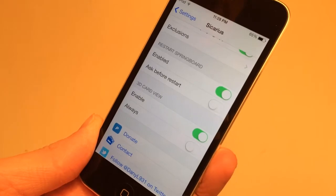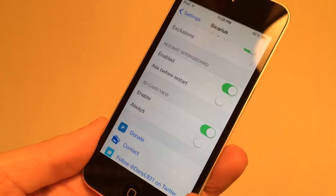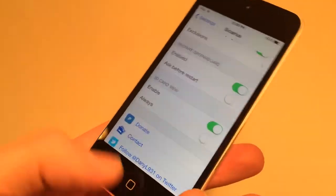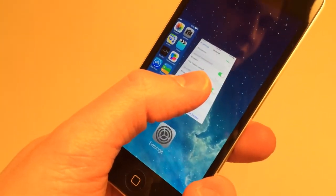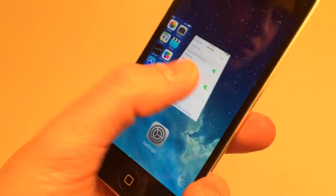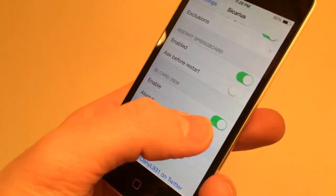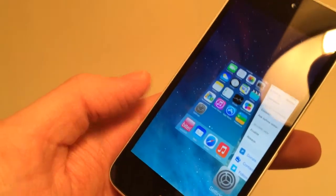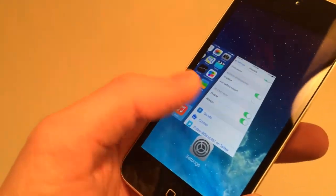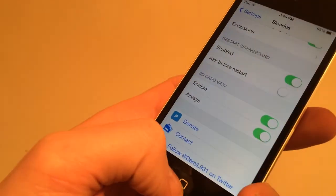The last group of settings in Sicarius is called 3D Card View. If enabled, when you start to slide up on an app to kill it in the app switcher, it switches to a cool 3D view. If you toggle on Always, it will always display that 3D view no matter what — it's just a cool graphical effect. That's it for this tweak, called Sicarius. Go check it out on Cydia.